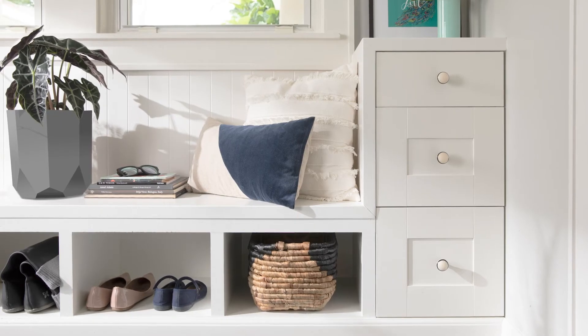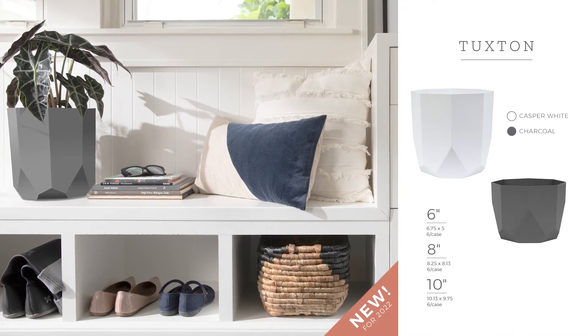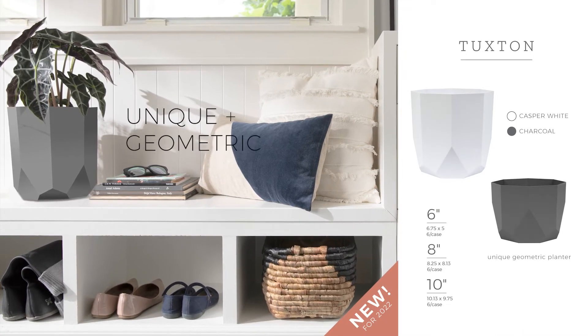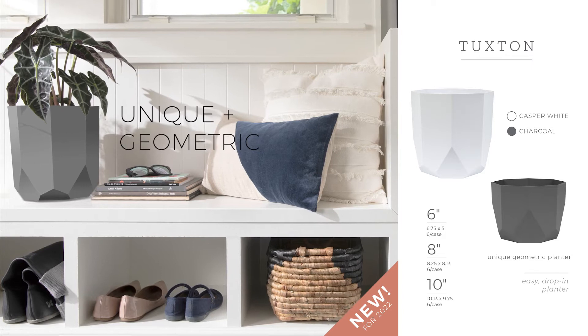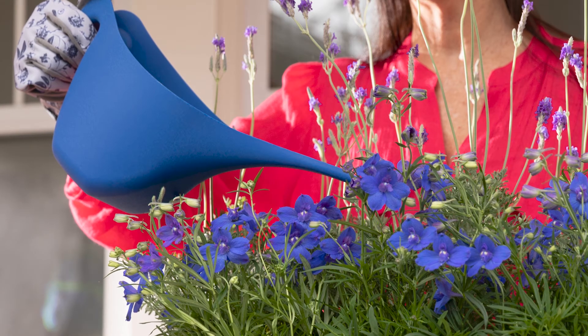Home office and multi-use spaces are the new norm. The Tuckston adds a happy touch to beautify any space. The Tuckston is a unique geometric planter that's perfect for drop-in plants. This unique modern design watering can is shaped like a hummingbird.